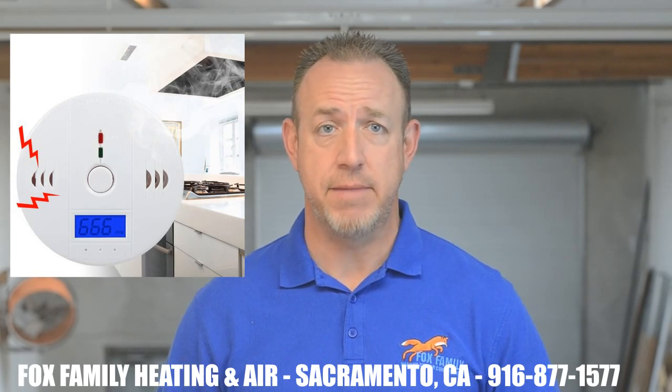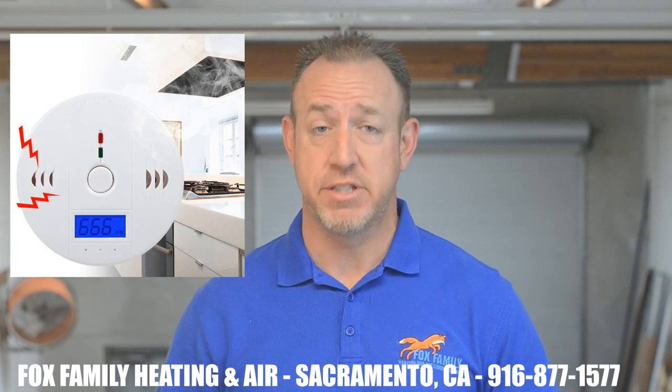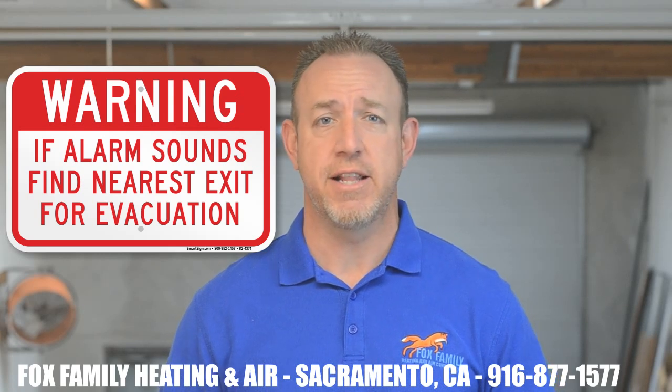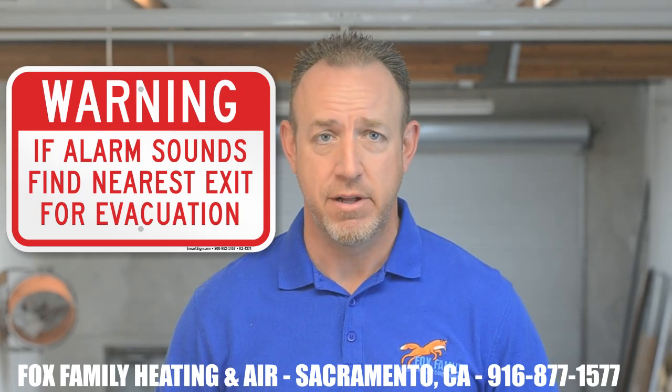If the smell bothers you, you can open the doors and windows to your house and let it vent out for about 15 minutes. Rest assured it's not carbon monoxide, because that's an odorless gas that can only be picked up by a carbon monoxide detector. Having said that, if you turn your furnace on for the first time and your home's carbon monoxide detector does go off, don't just remove the batteries and don't treat it like a nuisance alarm. Go ahead and step outside and call the fire department.